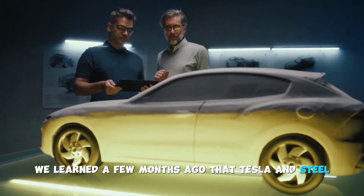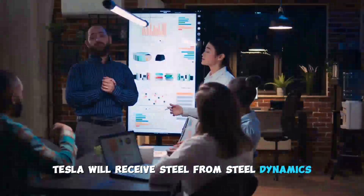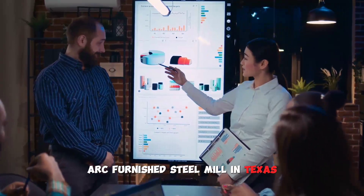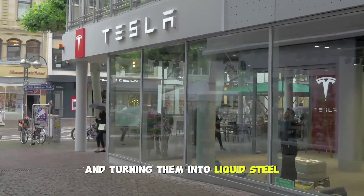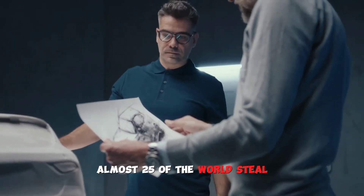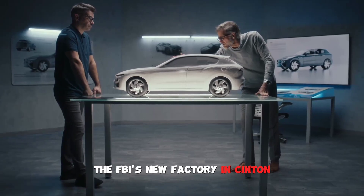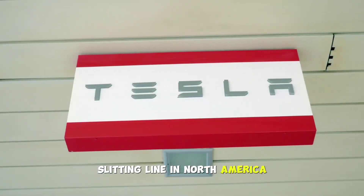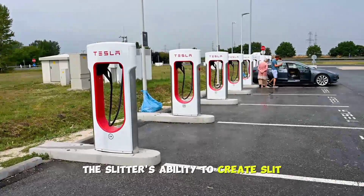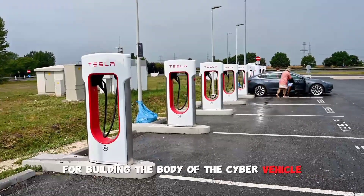We learned a few months ago that Tesla and Steel Dynamics had inked a supply contract for the Cybertruck. Tesla will receive steel from Steel Dynamics, which is building a new electric arc-furnace steel mill in Texas. By melting steel scraps and turning them into liquid steel using high-current electric arcs, the EAF process produces almost 25% of the world's steel. According to Metal Centered News, the new factory in Sinton, Texas will have the largest slitting line in North America, installed and run by Ferris 85.